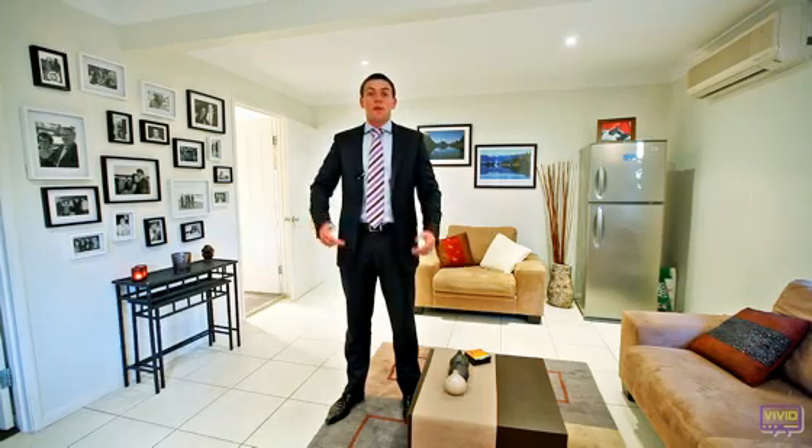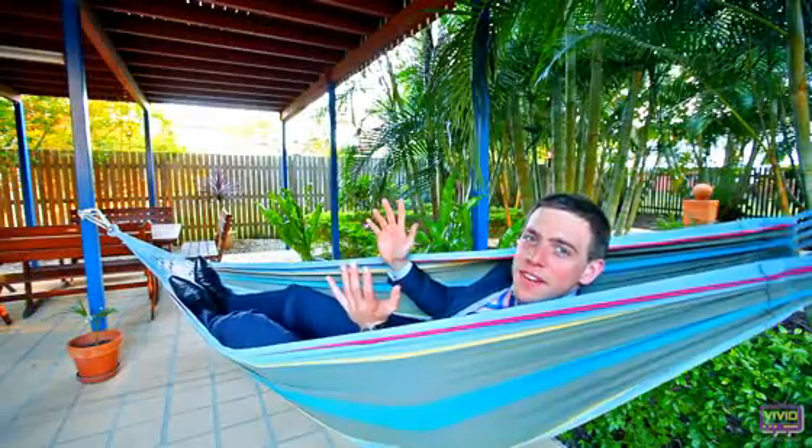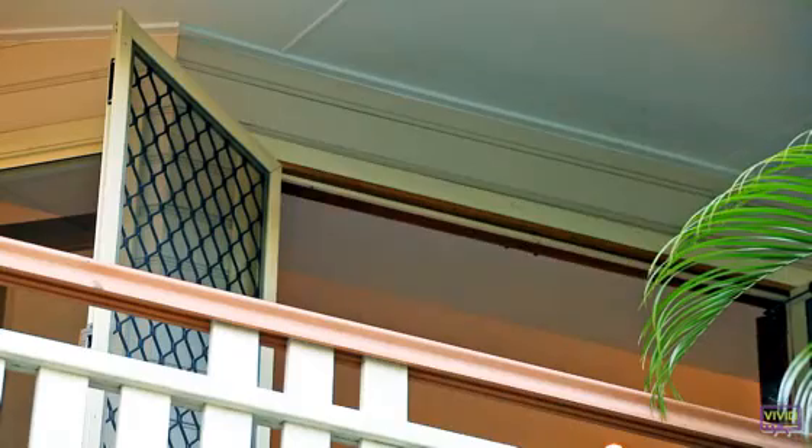Are you looking for a family home? A teenagers' or parents' retreat? Large bedrooms so everyone can have their own space? Room for your extended family? Plenty of options for you to entertain? Student accommodation or a home business solution? Come inside and experience the home with us today.